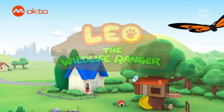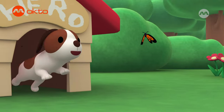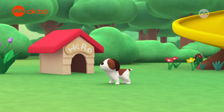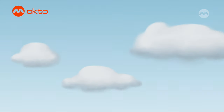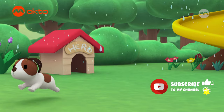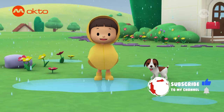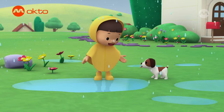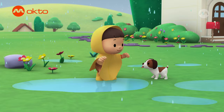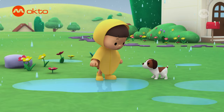The Common Tree Frog. Hi everybody, my name is Leo. I am a junior ranger, and this is my puppy, Hiro. Do you also love jumping in puddles when it rains, Hiro? Let's see who can make the biggest splash.